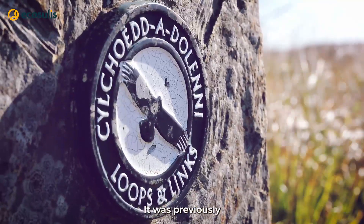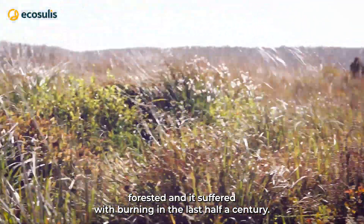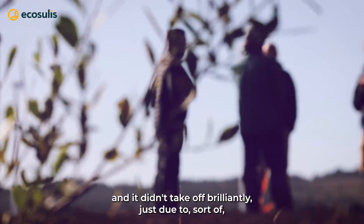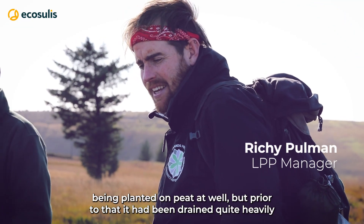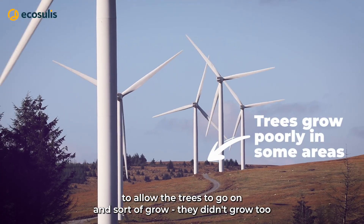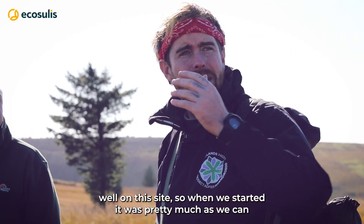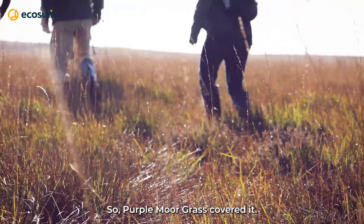The site was previously forested and suffered burning in the last half century — I think the crop burned twice. It didn't take off brilliantly, partly due to being planted on peat, and prior to that it had been drained quite heavily to allow the trees to grow. They didn't grow too well on this site, so when we started it was pretty much molinia-dominated — just purple moor grass covering it.